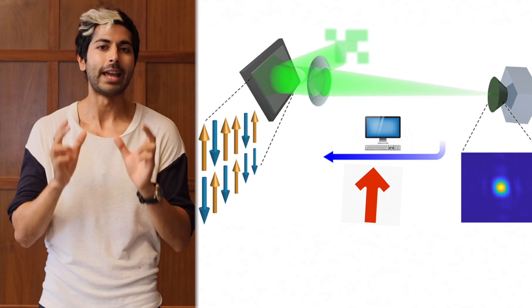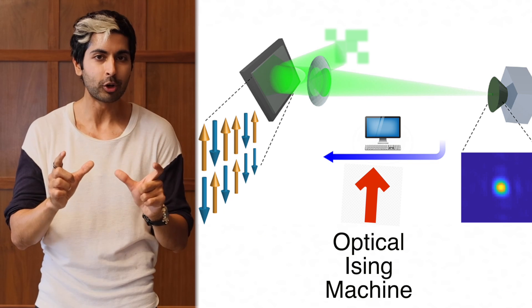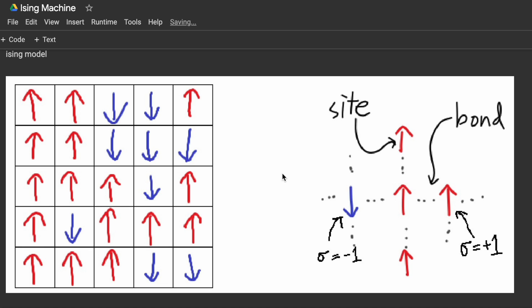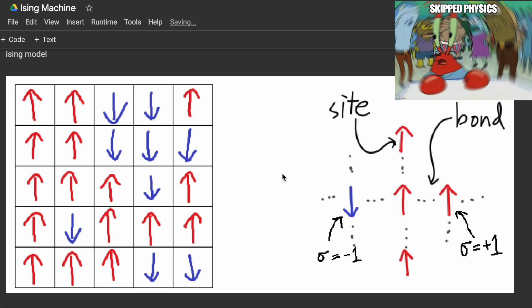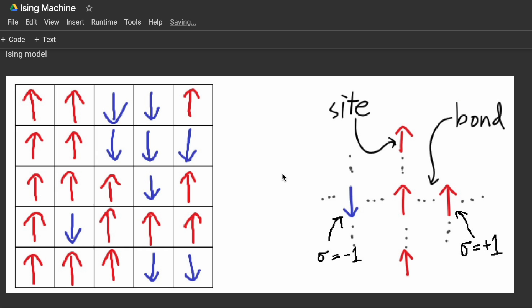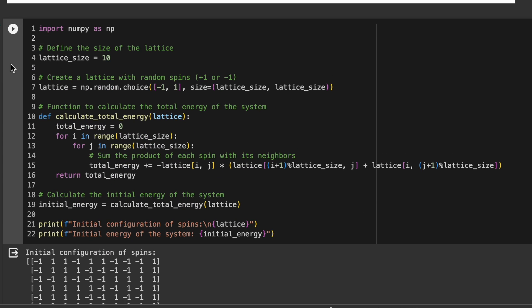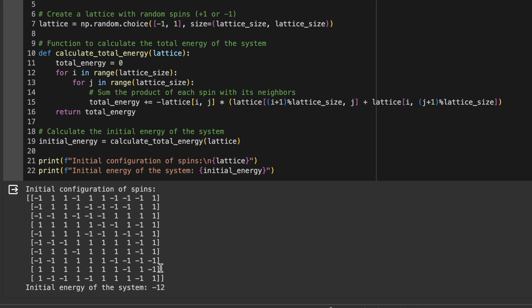They built a computer called LASolve, which is an optical Ising machine, named after the Ising model in physics. In physics, the Ising model is a mathematical model of ferromagnetism in statistical mechanics. It consists of discrete variables called spins, which can be in one of two states, plus one or minus one. These spins are arranged on a lattice and they interact with their neighbors. The goal is to find the lowest energy state of the system, which depends on the orientation of these spins.